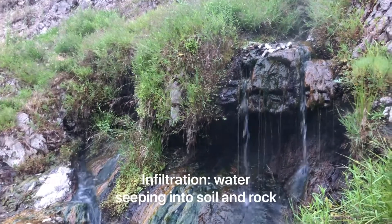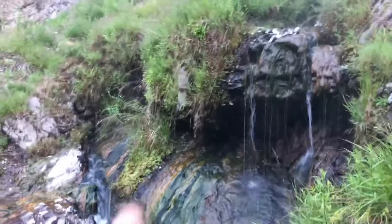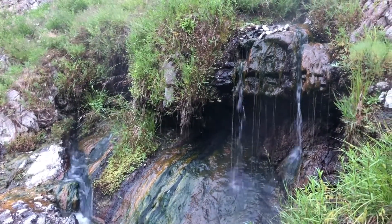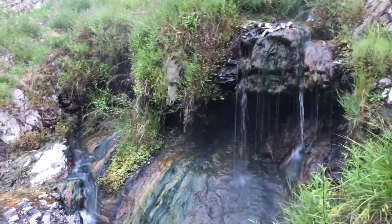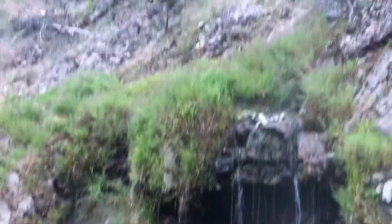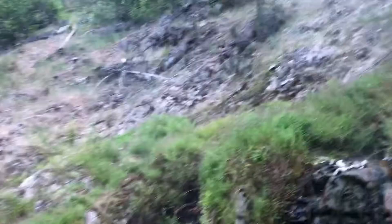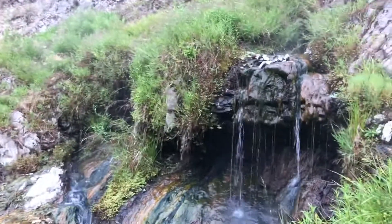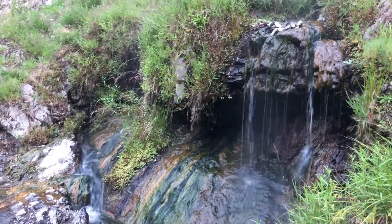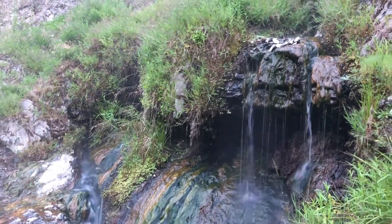The water infiltrates into the ground and works its way around, eventually popping up in other places at lower elevation. And here we have it popping back up. You can see the source right here — if I look above there's no water up there, so we know the source of the spring is right here.